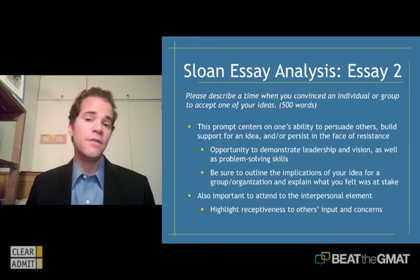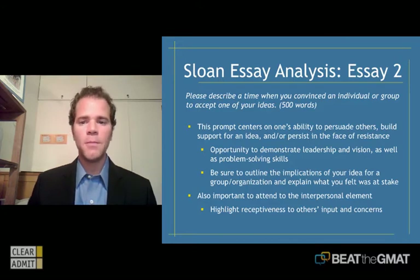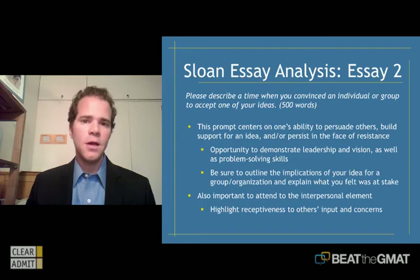This is a tremendous opportunity to demonstrate leadership and vision — here you are showcasing a time when you had to get people to follow you, get people on board with your ideas. It's also a nice opportunity to showcase problem-solving skills, because if you're describing a time you convinced people of an idea, you've probably used your problem-solving ability to arrive at that idea in the first place.